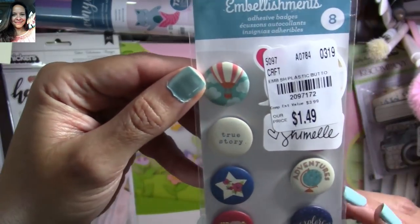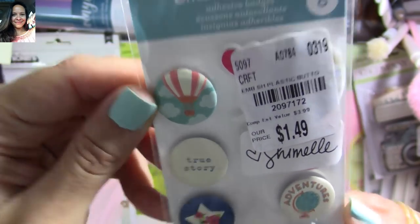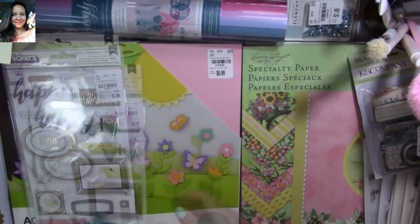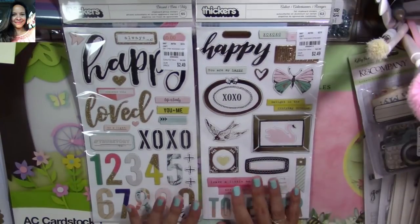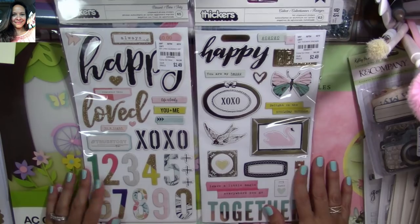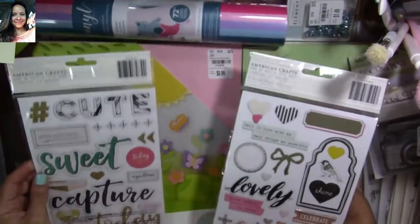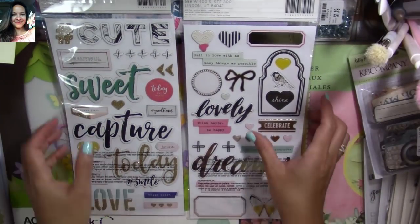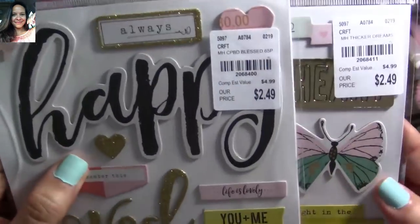I also found these little flare buttons from Shemale — I found them before but didn't pick them up. Now I decided to get them because I love them. I found some more stickers from Maggie Holmes — they're not packaged as Maggie Holmes but they're from her different collections. I love them both — especially that butterfly. Let me give you the SKU numbers for both of them.